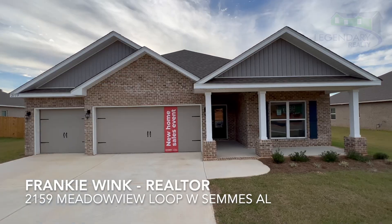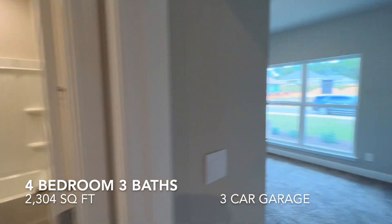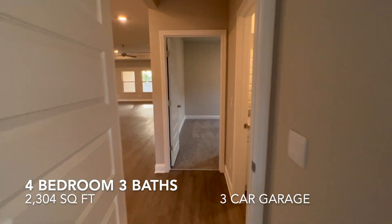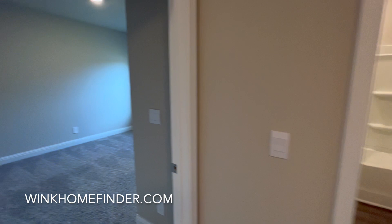Welcome to 2159 Meadowview Loop West in Sims, Alabama. This beautiful Dustin floor plan is move-in ready. It's a four-bedroom with three full baths, over 2,300 square feet, and it has a three-car garage.